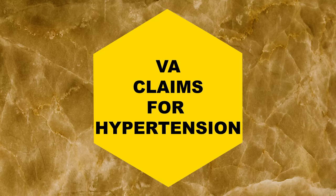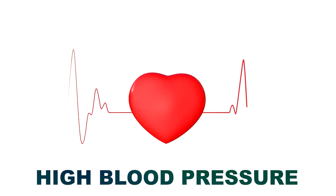Let's start off with VA claims for hypertension. Hypertension is high blood pressure. You either have it or you don't, or you're probably gonna get it. It's very common among veterans — I have it.